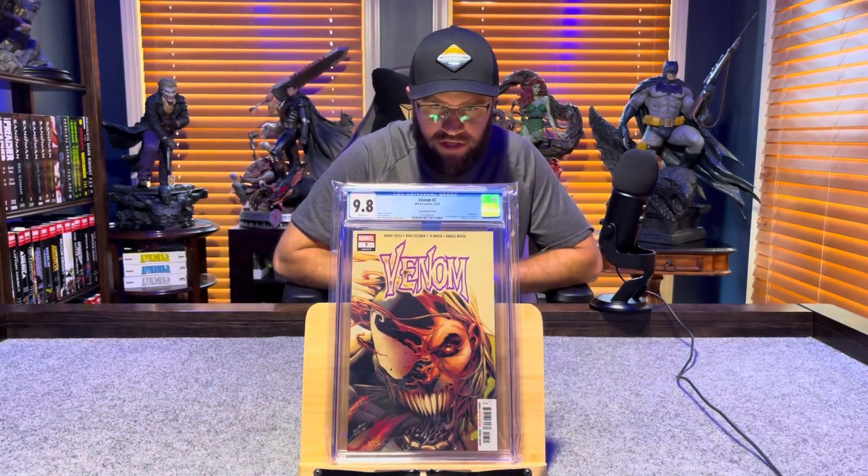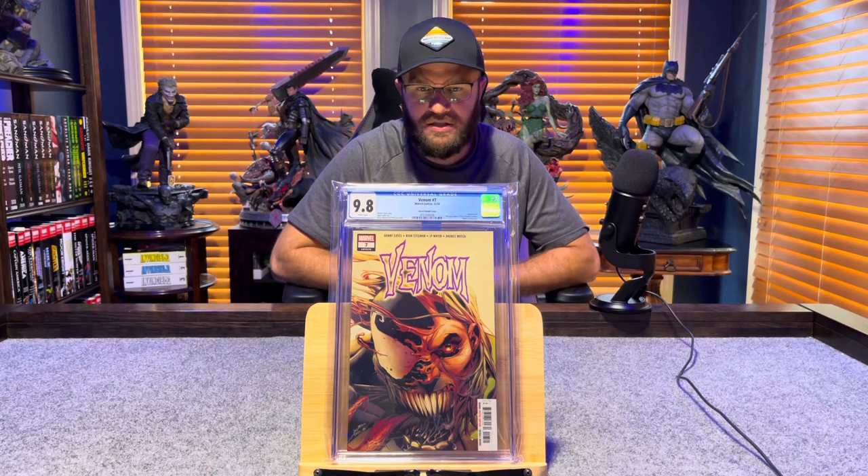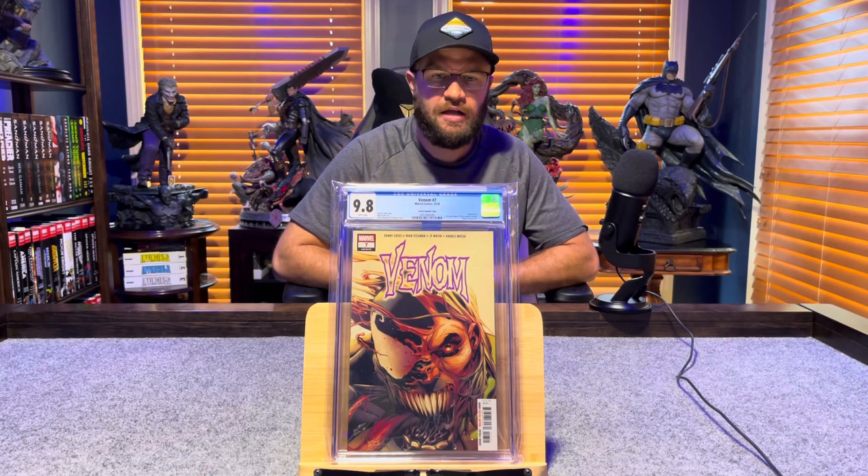Venom number 7, secret variant — first cameo appearance of Dylan Brock, Eddie Brock's son — 9.8, white pages.